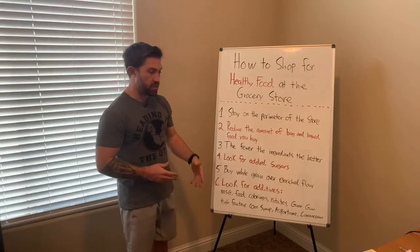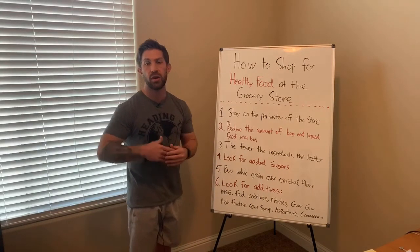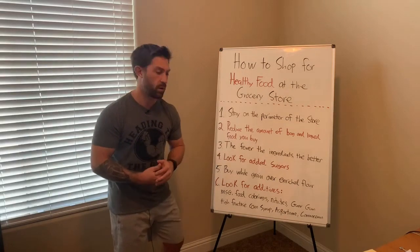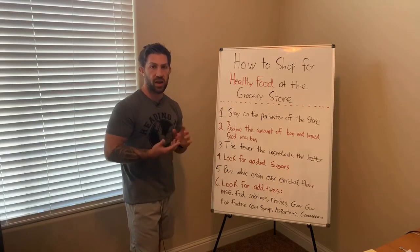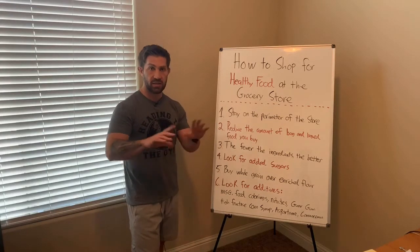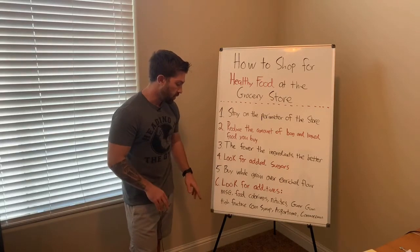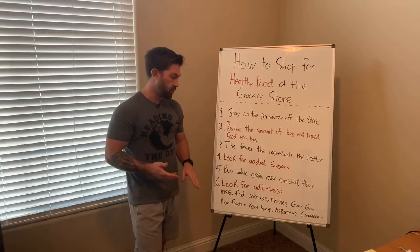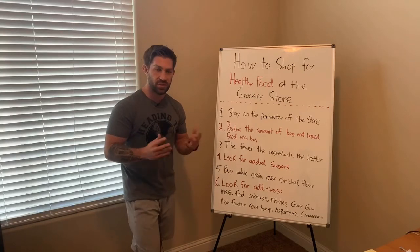Food companies put MSG in food for obvious reasons — they want you to eat more. The more you eat, the more pleasure you get out of the food, the more likely you are to eat it again, buy it again, come back to the restaurant again. Food companies have gotten smarter. They'll now put monosodium glutamate spelled out, so you actually have to read it out loud. Modified cornstarch is another form of MSG, so be mindful of that.